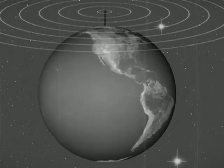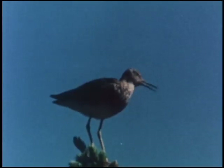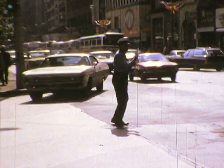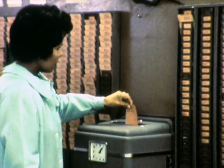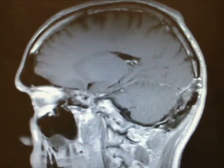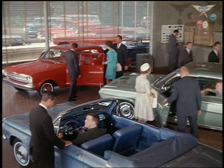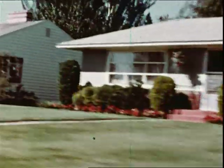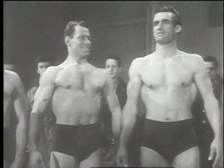Every day the world turns and creatures great and small go about the business of living. For human beings like us, life can be quite complex. We use our intelligence and experience to make important choices, like choosing a mate, deciding where to live, or where not to, what's desirable, and what's less appealing.